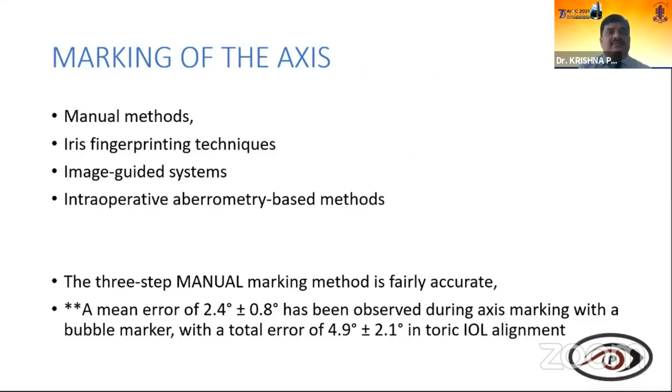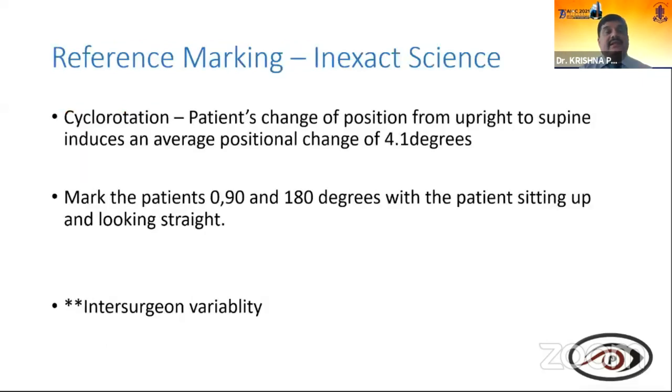Different methods for axis marking include manual methods, iris fingerprinting technique, image-guided systems, and intraoperative aberrometry — which is becoming the ultimate. The three-step manual marking method is fairly accurate, with a mean error of 2.4 ± 0.8 degrees and a total error of 4.9 ± 2.1 degrees in toric IOL alignment. Regarding cyclotorsion: the patient's change from upright to supine position induces an average positional change of about 4.1 degrees, so mark at 0, 90, 180 degrees with the patient sitting upright.